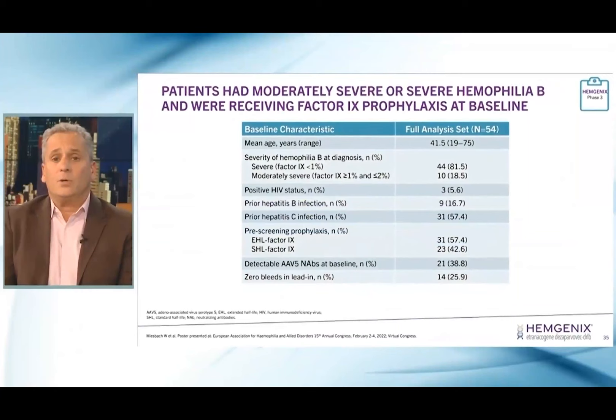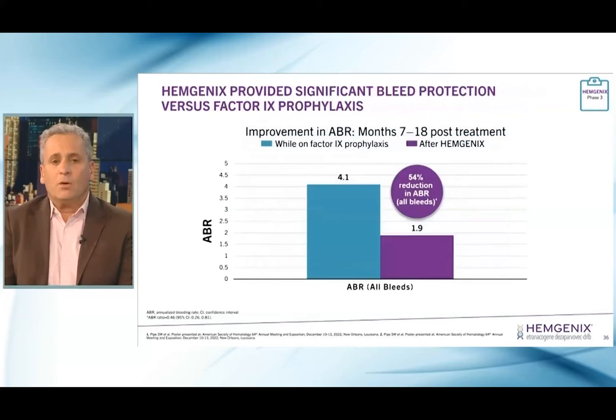The baseline characteristics show these are adult patients with a wide age range between 19 and 75, meeting the inclusion criteria with respect to severity of hemophilia. A pretty good number of patients had previous viral infections due to having received factor products in the past, but all were under control. 39% actually had detectable neutralizing antibodies to AAV5 before getting the infusion, and 26% had zero bleeds in the lead-in phase.